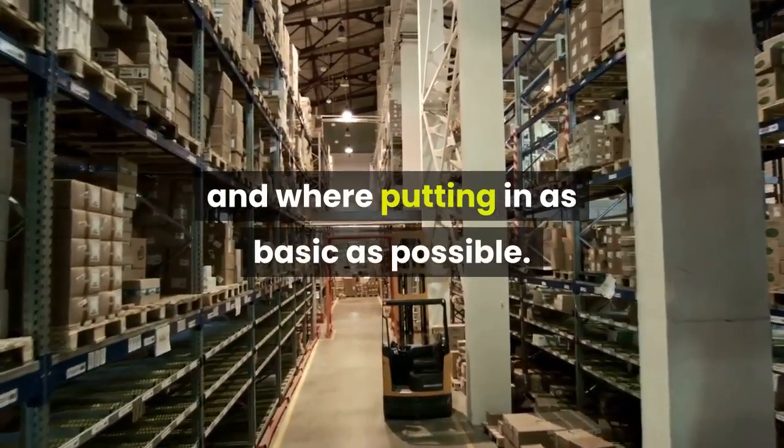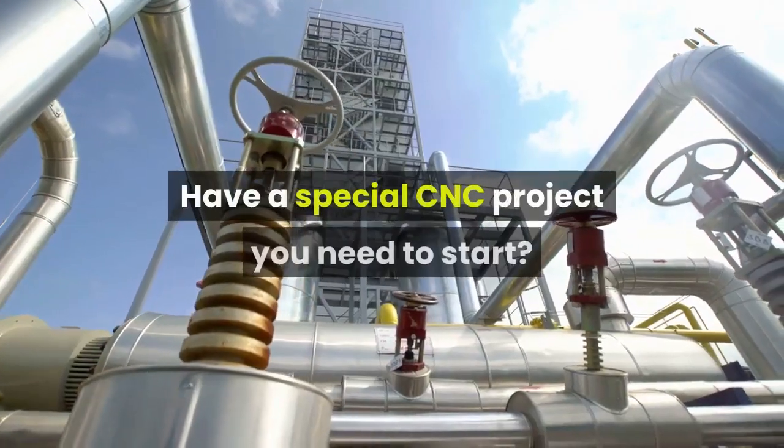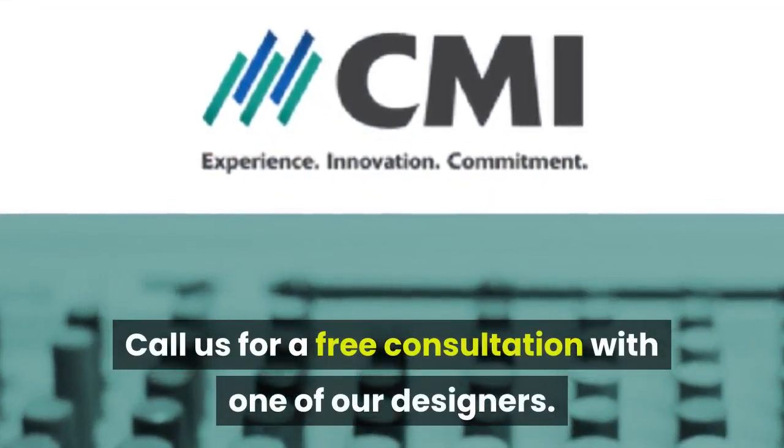This is all done with the same concept as CNC — a simple program telling a machine what to cut and where. If you have other questions or a special CNC project you need to start, call us for a free consultation with one of our designers.